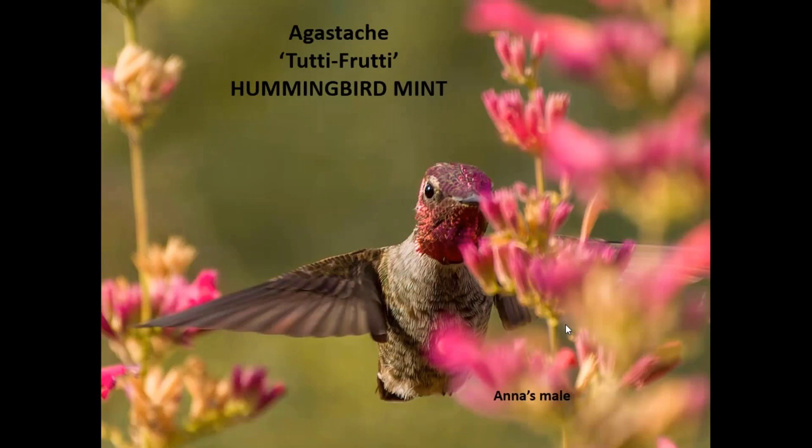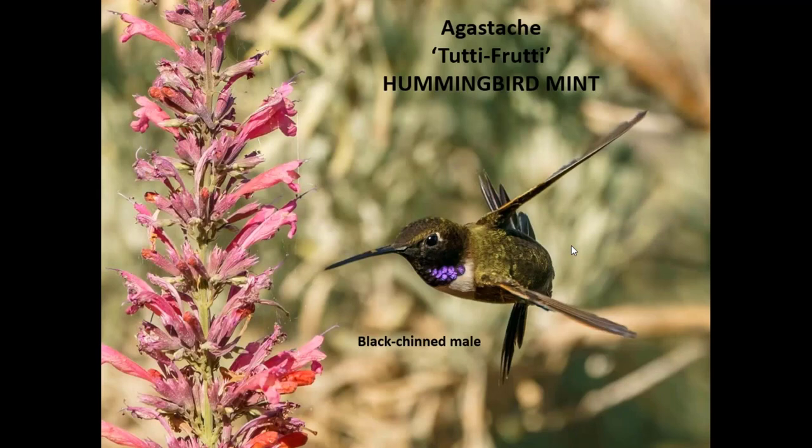The variety Tutti Frutti is another one I really love — it blooms all summer long and the hummingbirds love it. They go to it all the time. This male is a younger one who hasn't yet got all his adult plumage. Another Tutti Frutti shot with the black-chinned male — we're lucky in this shot to see the purple on the throat. They have fantastic maneuvers to get in and out of these flowers. My husband has a nice camera setup so he's able to catch some of them in flight.